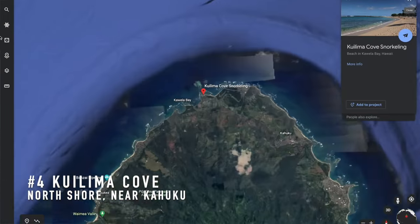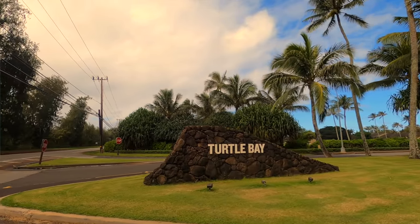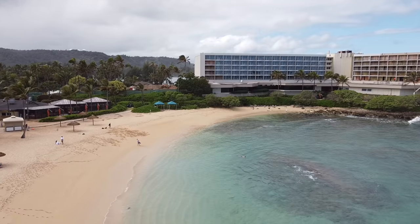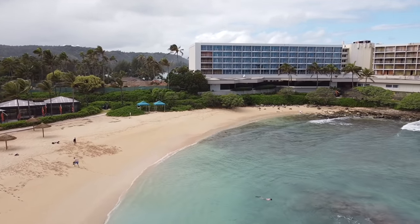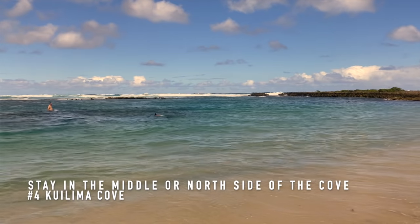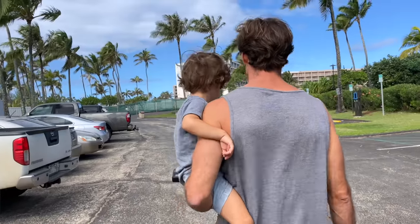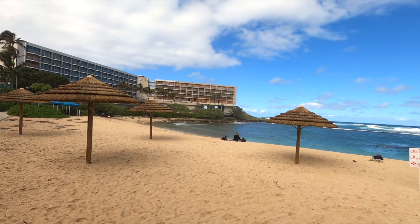Number four: Kualima Cove at Turtle Bay — a great place to see sea turtles and swim with them. Turtle Bay sits on a peninsula with Turtle Bay on one side and Kualima Cove on the other. It has a beautiful gold sand beach protected by a great reef. We recommend staying to the right side because the left side gets more current where the water flushes out. The right side is also usually where the turtles are hanging out around the rock outcroppings, munching on lunch.